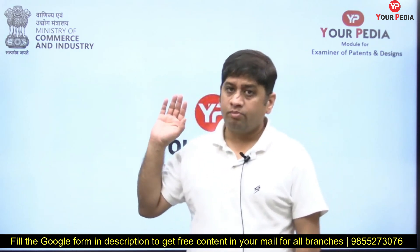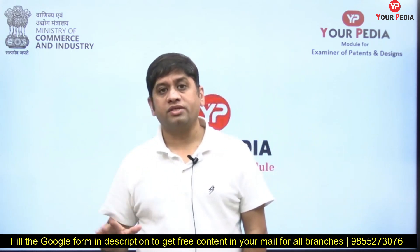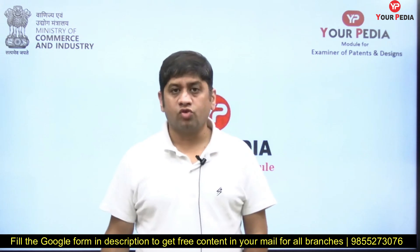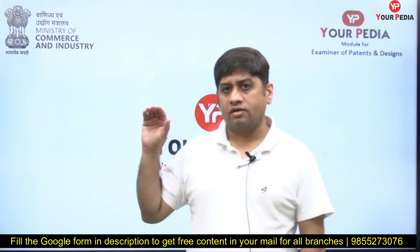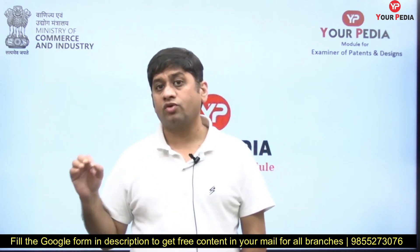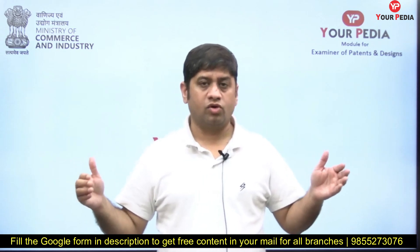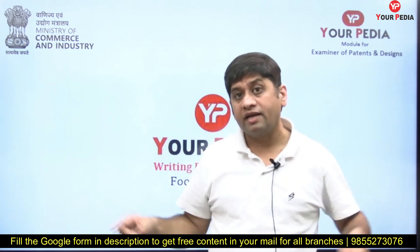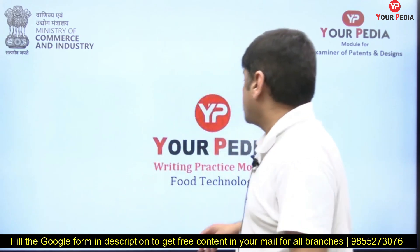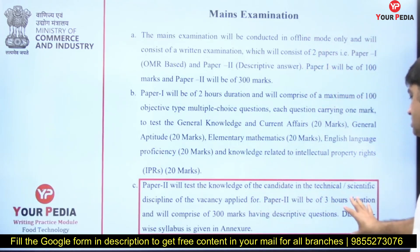Those who have not yet taken it and are going to write the mains — please understand this is a very important opportunity. Don't miss it. Prepare with YourPDA for this module. The questions are going to come from here. This is not only a reading module; the question content is very good, but it is also a writing practice module — writing practice plus knowledge.